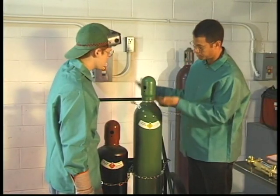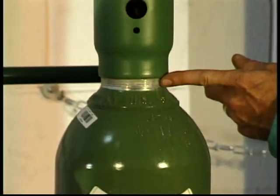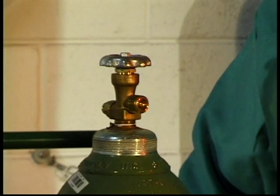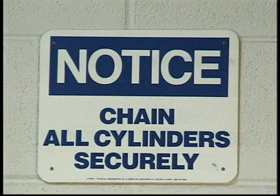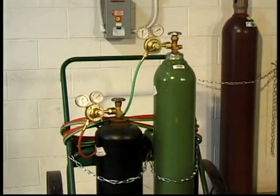Oxygen is stored in seamless cylinders under high pressure, approximately 2,200 pounds per square inch. A safety cap is also used on an oxygen cylinder to protect the valve. Oxygen and acetylene cylinders should always be stored in an upright position. Whenever the safety cap is removed from a cylinder, it must be chained to an oxyfuel cart or other solid mounting.